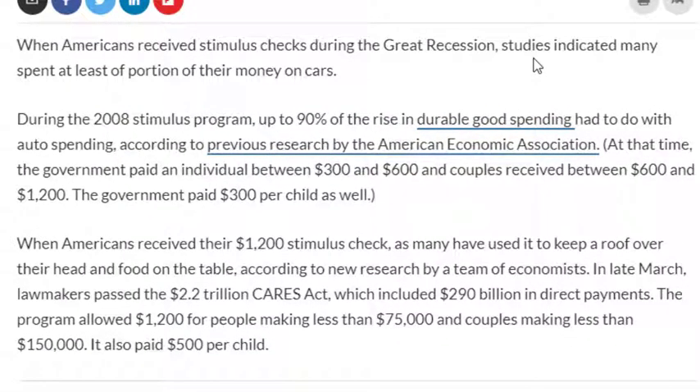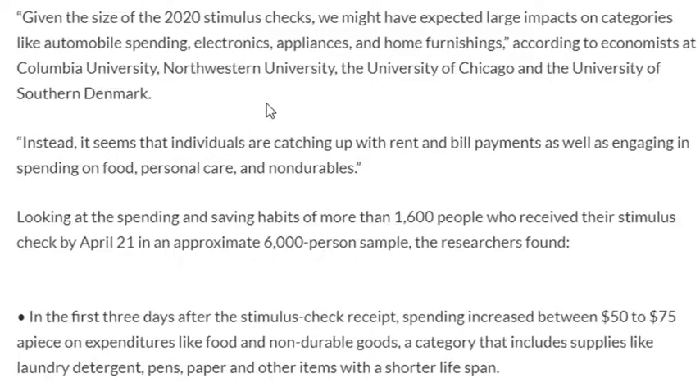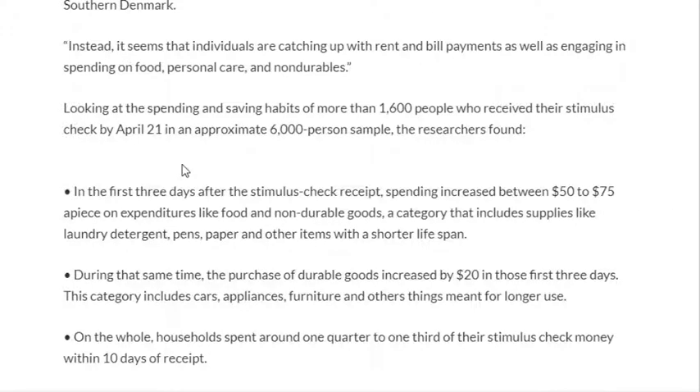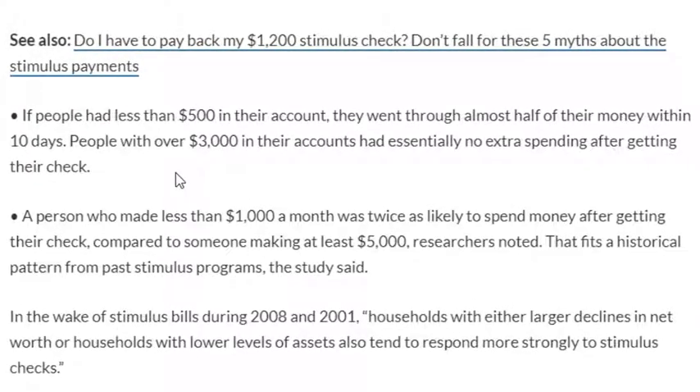Economists assumed that people would spend their money on similar things to the Great Recession in 2008. However, it appears that people are spending their money on catching up with their bills, paying their rent, and feeding their families. This article goes into a timeline of what the spending looked like. In the first few days, most people bought 50 to 75 dollars worth of non-durable goods — things like laundry detergent and pens. If people had less than 500 dollars in their account, they spent almost half of the money within the first 10 days.